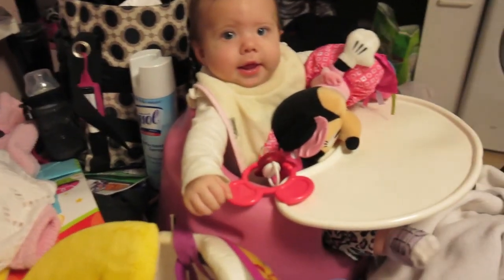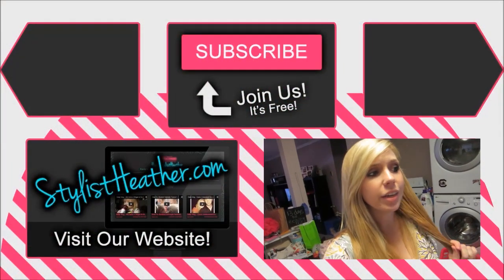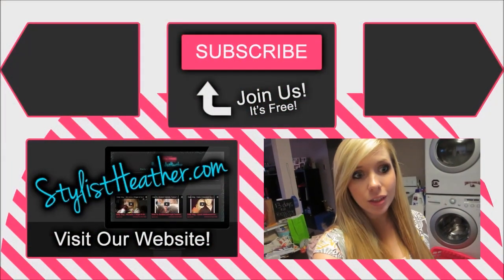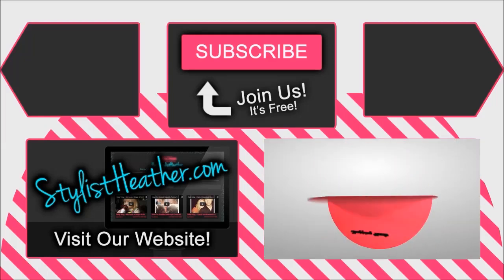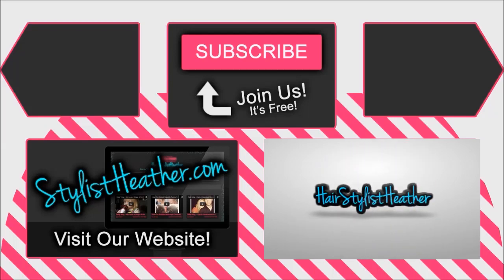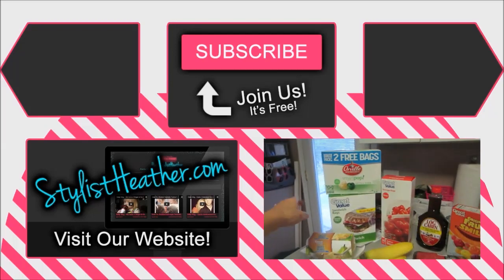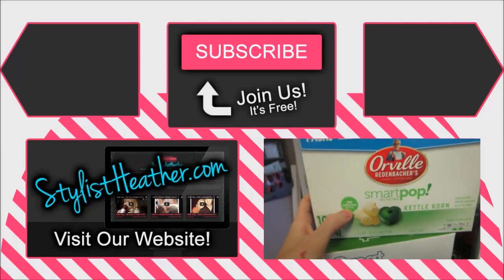Thanks so much guys for watching — subscribe, comment, like, check out our other videos and daily vlogs, and we'll see you guys soon! Claire's smiling at me — hey, were you smiling at me? And this is my Teddy King, and that is actually helping us with a lot of stuff — thank you, thank you, bye! Oh, and we got some popcorn — this is a healthy popcorn, only a hundred calories.